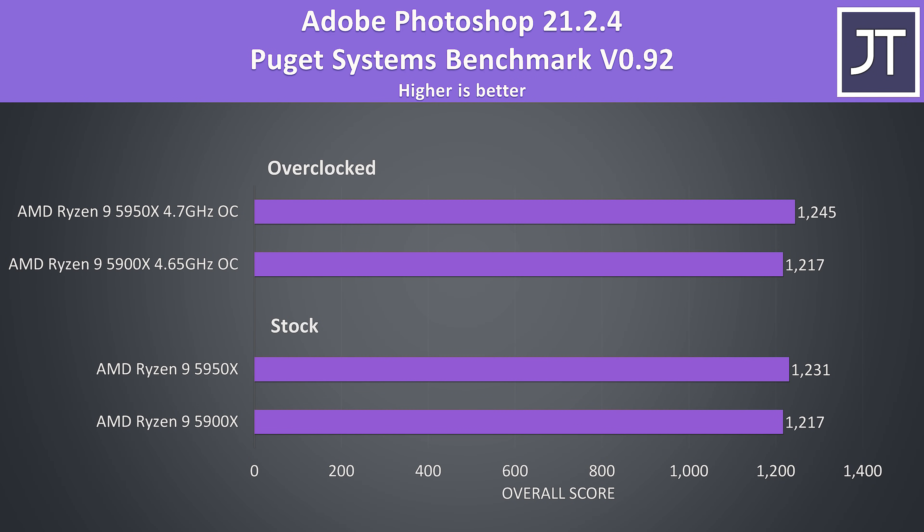Adobe Photoshop was also tested with the Puget Systems benchmark tool, and the scores are even closer together here. The 5950X was just 1% ahead of the 5900X at stock — margin of error stuff and definitely not something you're likely to notice in practice.